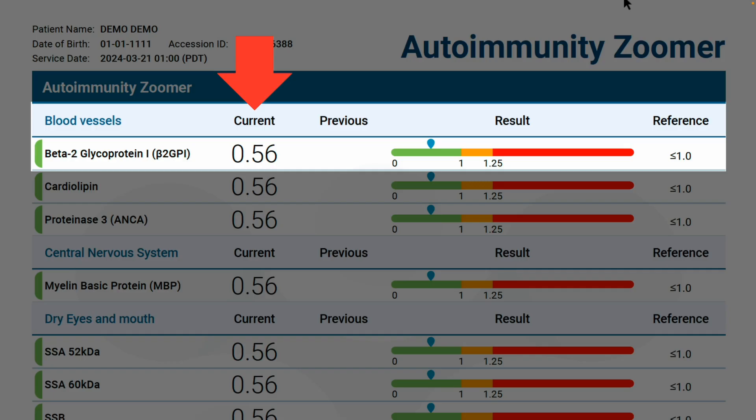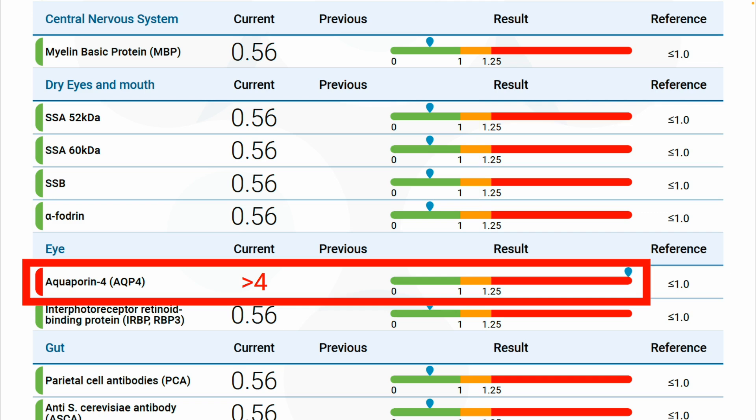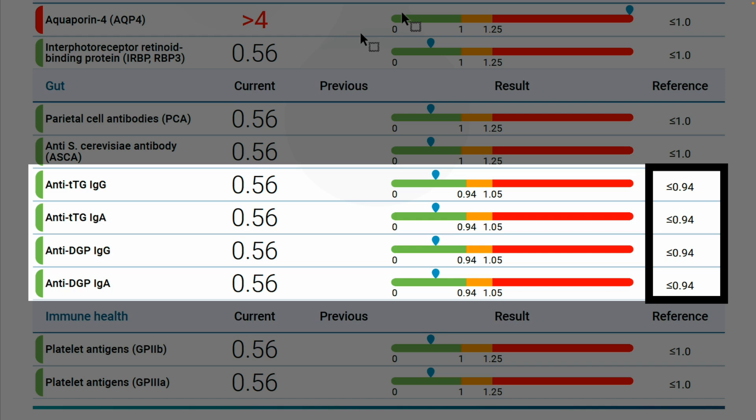The results are reported as both a number and plotted graphically so you can visually see how high or low your patient's results are. In this example, the patient has normal antibody levels to the Sjogren's syndrome-related antigens: SSA 52 kilodaltons, SSA 60 kilodaltons, SSB, and alpha-fadrin. However, this patient has elevated antibody levels to aquaporin-4. Note the reference range for these analytes indicates normal antibody levels are less than or equal to 1.0, so greater than 4 for aquaporin-4 is quite high. Note some antigens have a lower reference range, as is the case for tissue transglutaminase (TTG) and deaminated gliadin peptide (DGP).